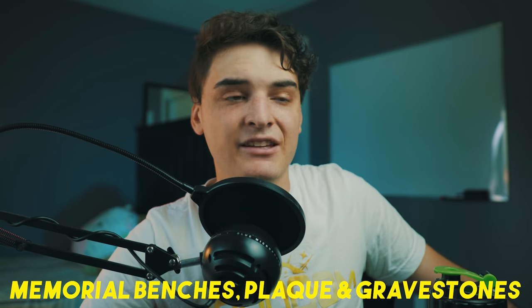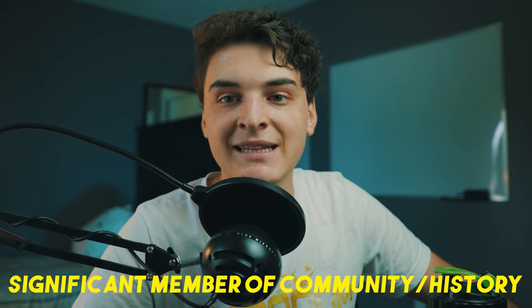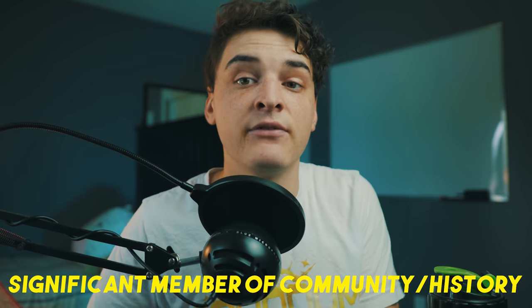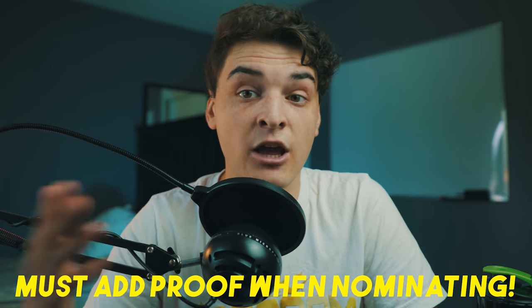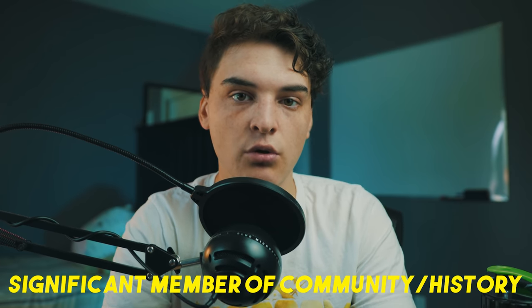I want to talk about memorial benches, plaques, and gravestones. If you've ever seen those memorial plaques — 'in honor of John Smith' — the only way you'll get those accepted is if that person has significance in the community. If someone was just a regular person with no proof of community importance, it will get declined. Only nominate gravestones, memorial plaques, and memorial benches for people who were genuinely important in the community.